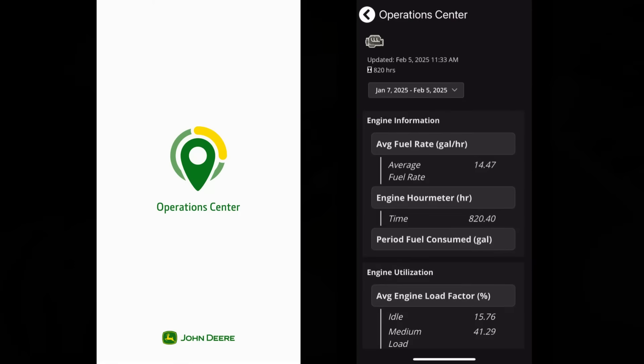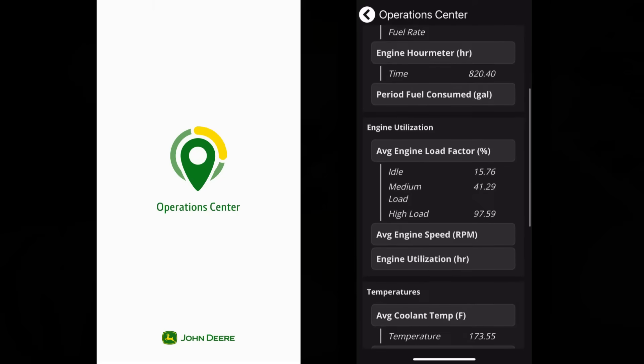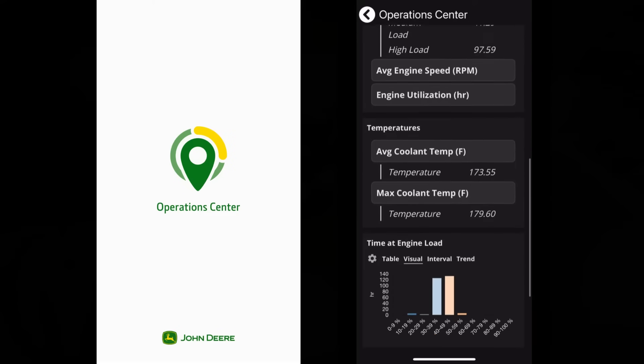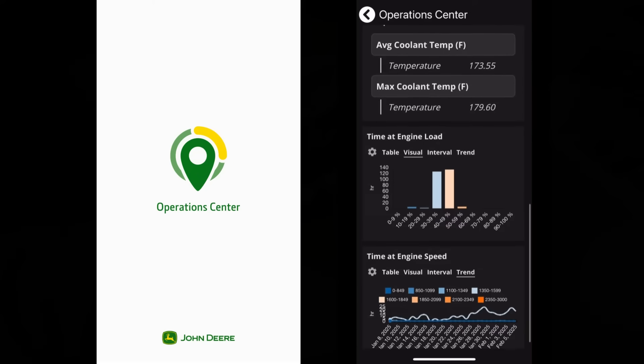With Connected Support and the use of a smart device with the John Deere Operations Center app, customers can monitor engine performance through their phone. They can see fuel rate, current engine hours, set service reminder alerts, and also see how their engine is performing with coolant temperatures, engine loads, and engine speeds.